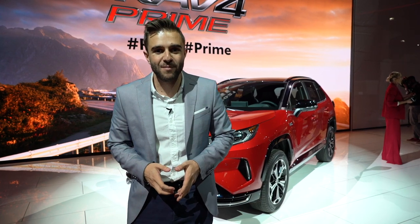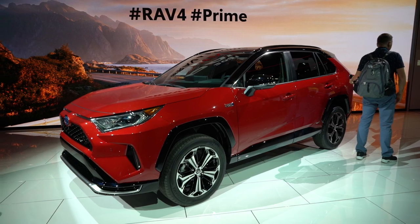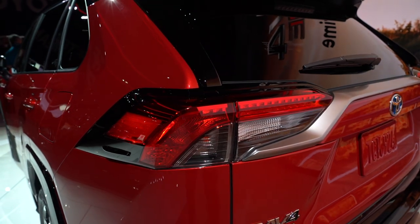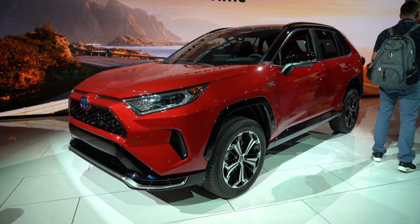Let's talk about power. The Prime makes 302 horsepower and gets 0 to 60 in 5.8 seconds. That's the second fastest time of any Toyota, only behind the Supra — pretty impressive performance from a car you really don't expect it from.